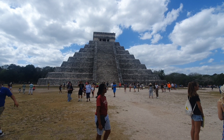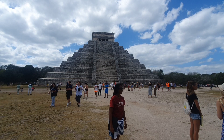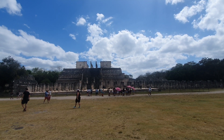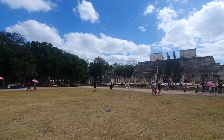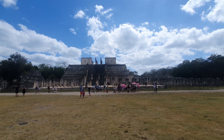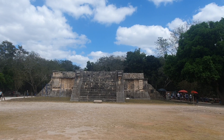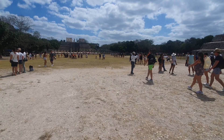Inside that there is a chakmol and the red jaguar. This is the marketplace, this is the steam bath. This is used for military activity. This is the platform of Venus, behind which is the sacrificial place.